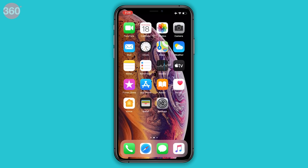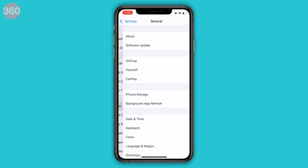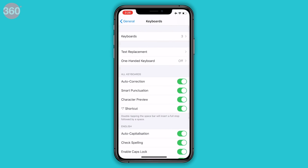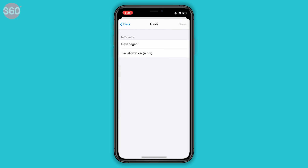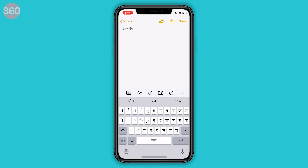iOS has had the Hindi keyboard, which lets you type in the Devanagari script for a while, but it did not have typing predictions — it did not suggest new words or the next word you could type. This has now been added with iOS 13. Go to Settings, General, Keyboard, Keyboards, and tap Add New Keyboard. Select Hindi, then Devanagari. Whenever you type in Hindi, you will see suggested predictions. In our limited experience so far, the predictions have proved to be pretty good.